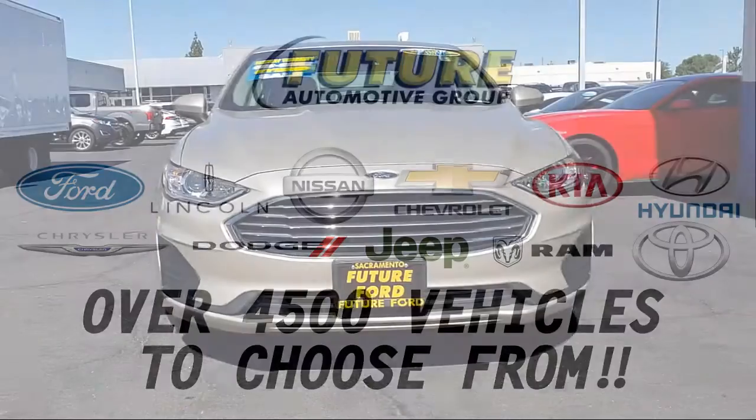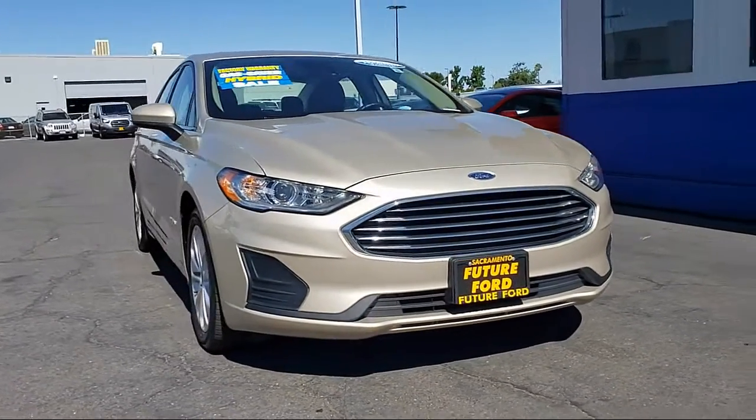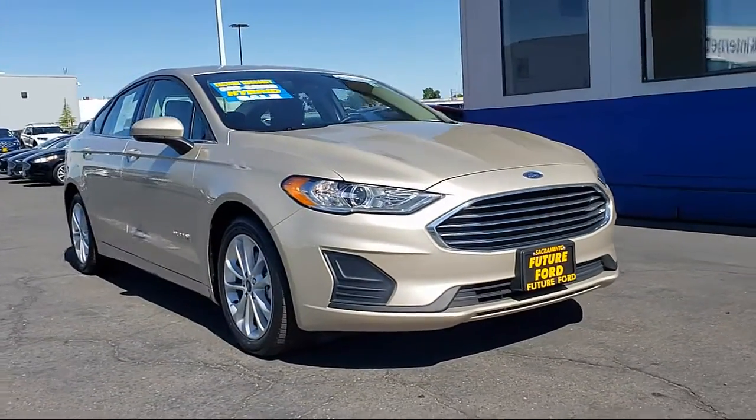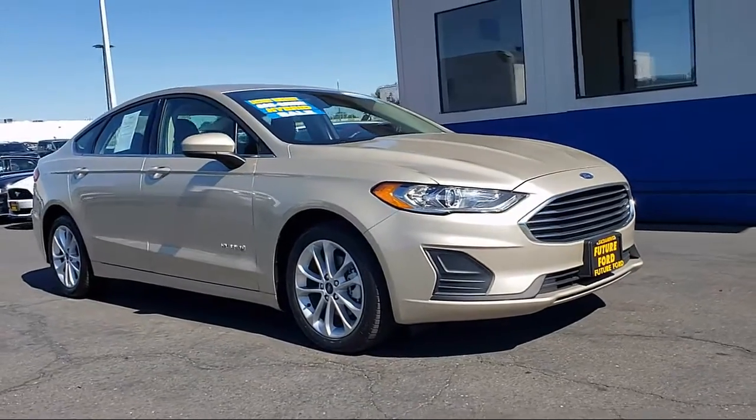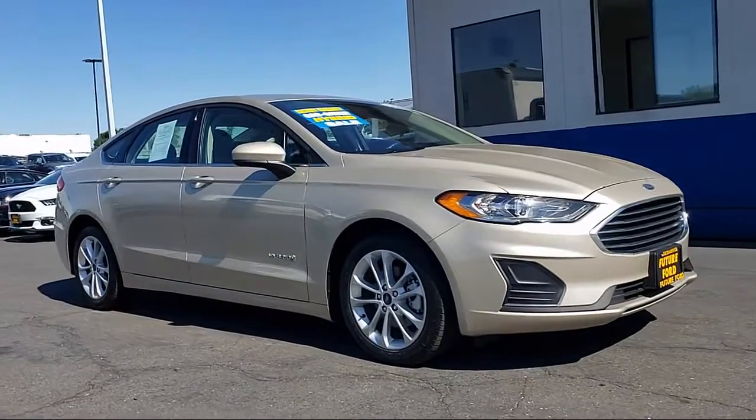For three generations, the Future Automotive Group has been Northern California's premier automotive dealer group, and here's another example of a great vehicle from our giant selection of pre-owned cars and trucks. It comes equipped with lane departure warning,